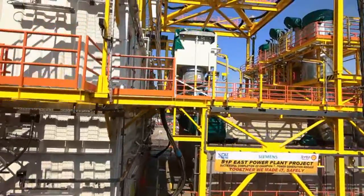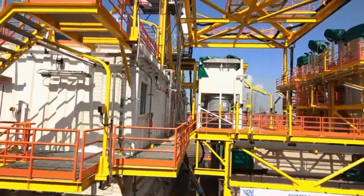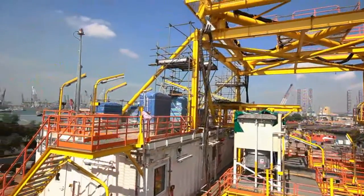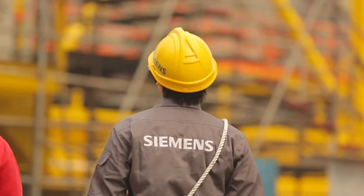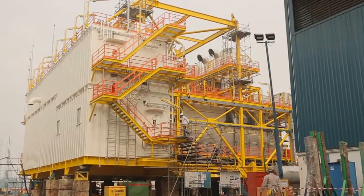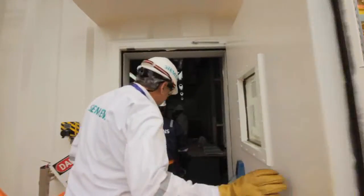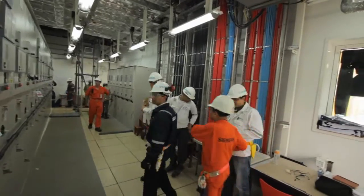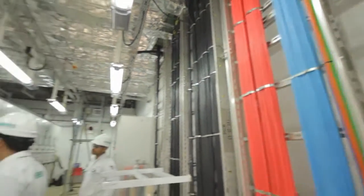We were able to convince the customer that we are the right partner to build this entire module at our own responsibility, including a fabrication yard in Singapore. The concept was an integrated solution installed on one offshore platform, with limited offshore installation and commissioning work for the additional power needed.